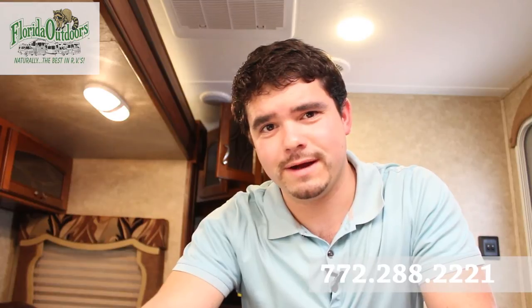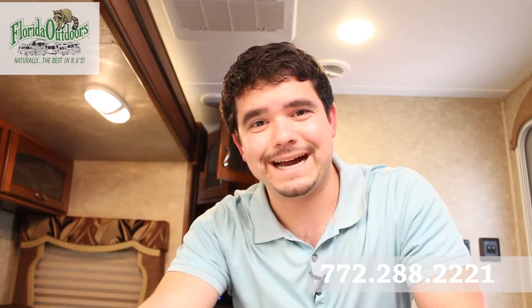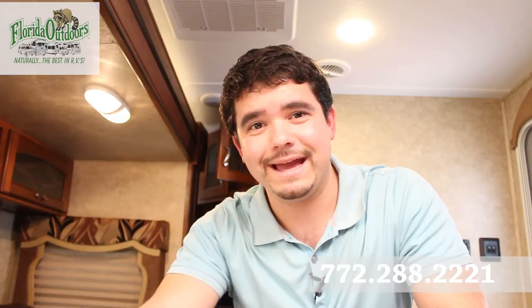Thanks for watching! If you have any questions about the 2014 Tracer by Prime Time 3200 BH, feel free to call us at 772-288-2221. Visit us at floridaoutdoorsrv.com, find us on Facebook at Florida Outdoors RV, and on Twitter at RVs in Florida. Thanks so much and have a great day!